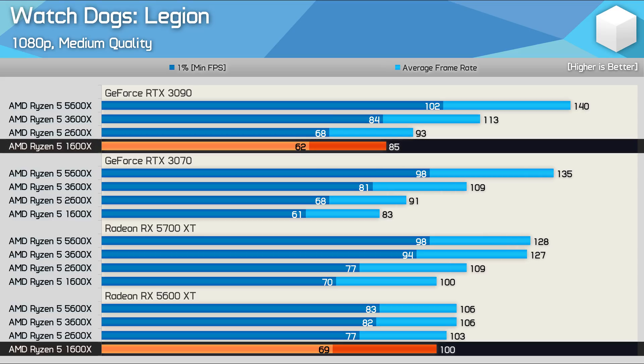Now, I realize that doesn't seem possible, and I did triple check this data before publishing it, but I assure you, it's correct.